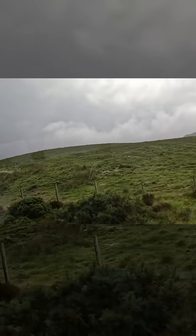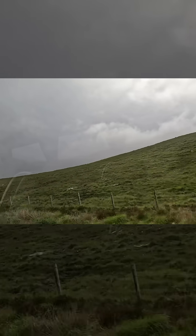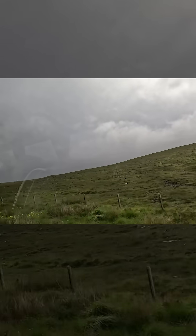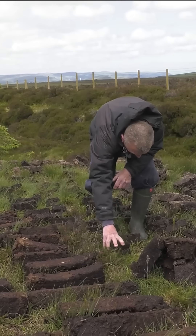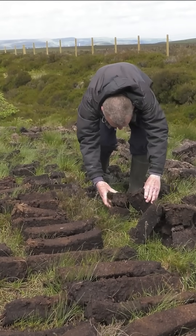It's like black butter when you first dig it — it's very squishy. So you lay it out on the grass, let the sun dry it a little bit. As soon as it's stiff enough, you pile it up in little piles like that and let the wind blow through it.